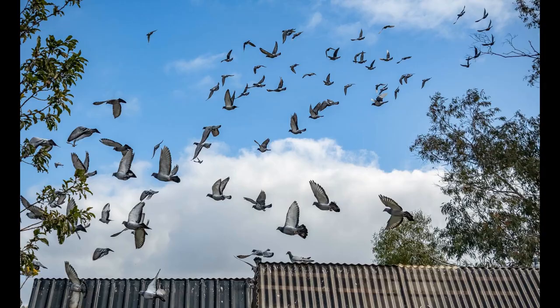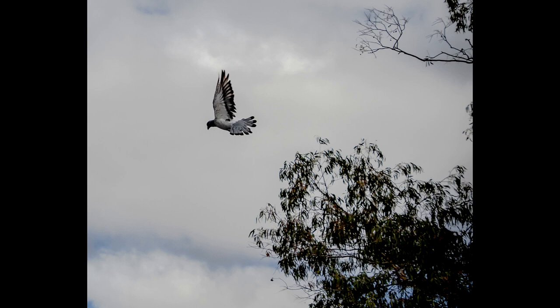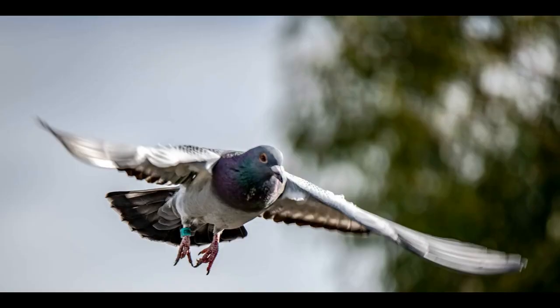Pigeon brains have specialized neurons used for magnetic sensing, allowing them to detect small variations in Earth's magnetic field and maintain a constant compass reference for direction. Observing local topography also keeps them oriented, with the home loft always serving as the ultimate destination target. Birds imprint on the loft location early in life, and are then able to use the angle and orientation of the loft relative to their current position for navigating home, even when released hundreds of miles away at unfamiliar sites.